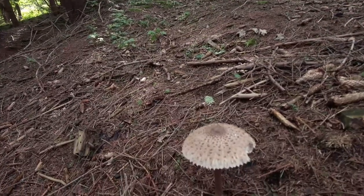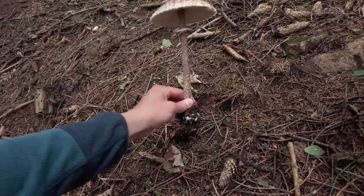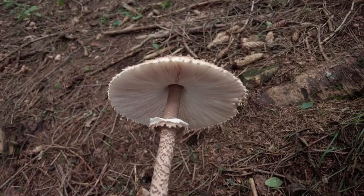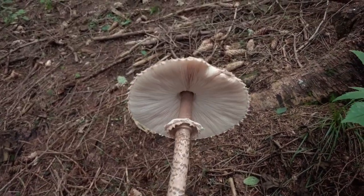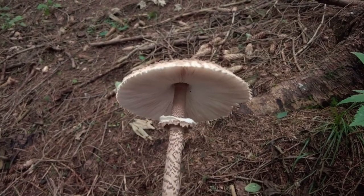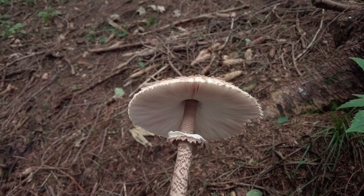Another new mushroom for this year — Macrolepiota procera, most probably, I will double check that — also called the parasol mushroom. It's a very tasty edible species, but it can be mistaken for some other species which could be dangerous, so only pick them if you really know what it is. And that's not only for this mushroom but for all mushrooms.